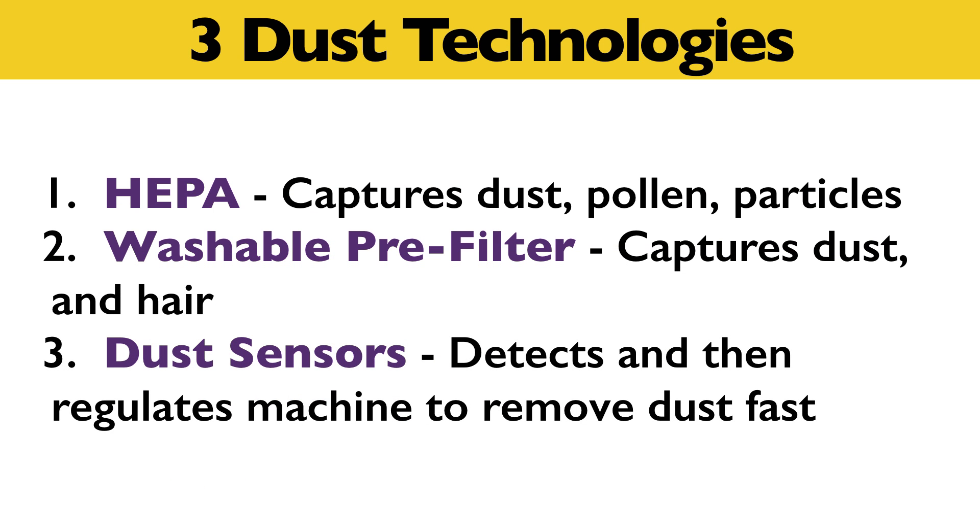The three dust technologies are HEPA, which captures dust, pollen and other particles; a washable pre-filter, which captures dust and hair; and dust sensors, which detect and then regulate the machine to remove dust fast as well.